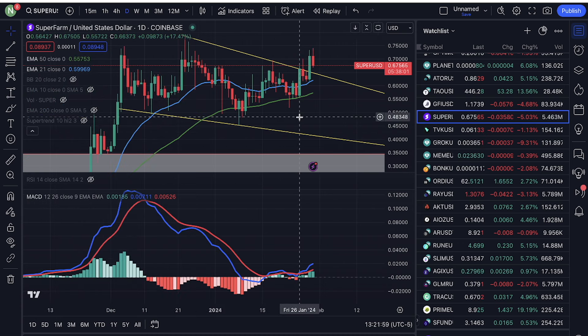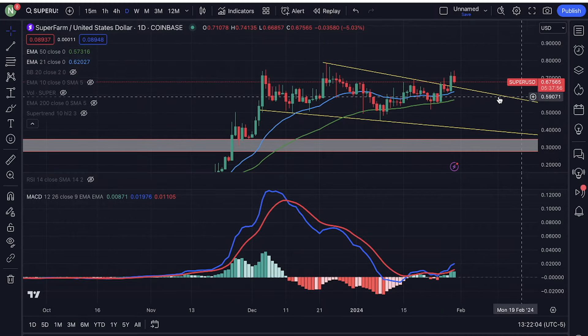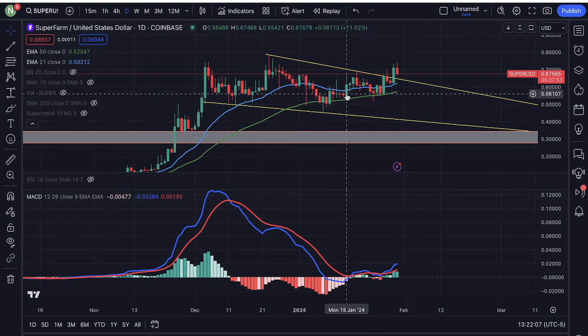I was looking at Superfarm. Superfarm looks even more bullish than Matic.